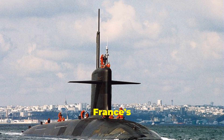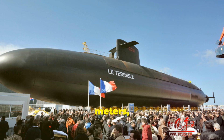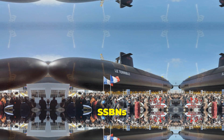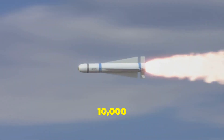Number 7 is France's Triomphant class. With a displacement of 14,335 tonnes and a length of 138 metres, or 453 feet, these SSBNs are designed for nuclear deterrence, carrying M-51 ballistic missiles with a range of up to 10,000 kilometres.